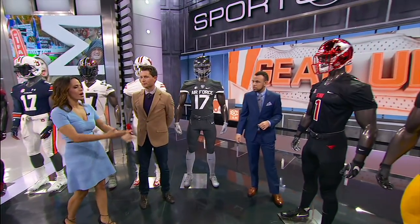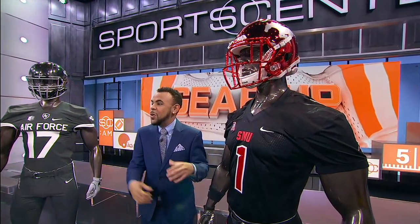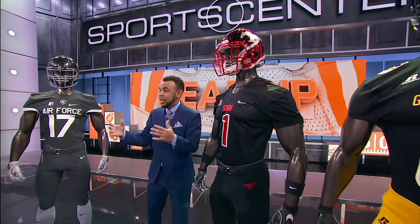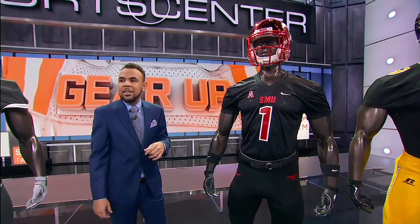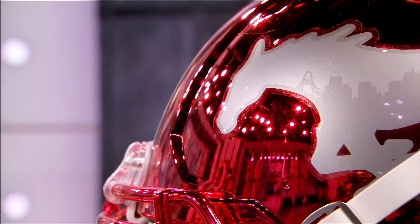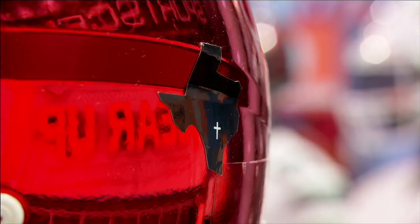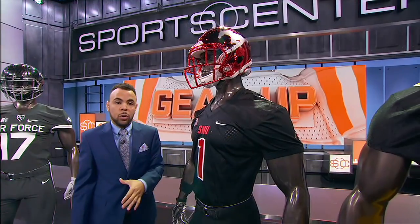SMU taking on Tulane — why are they going all black? Ask and you shall receive at SMU. The players really wanted to go all black, and head coach Chad Morris delivered with this combination. They had me at that shiny helmet — it's a red chrome helmet. You see the pony on one side with the Dallas skyline inside the pony, and on the back is a special decal honoring the victims of the Sutherland Springs church shooting earlier this month.